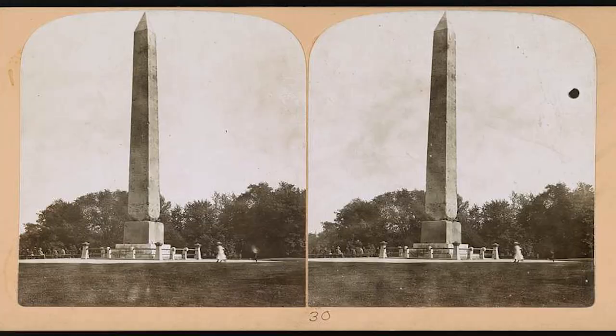These obelisks remained horizontal until the end of the 1800s, when they were relocated — one to New York City, where it still resides in Central Park today, and one to London, where it would shortly witness some perilous moments in history, but not without a few perilous moments of its own.